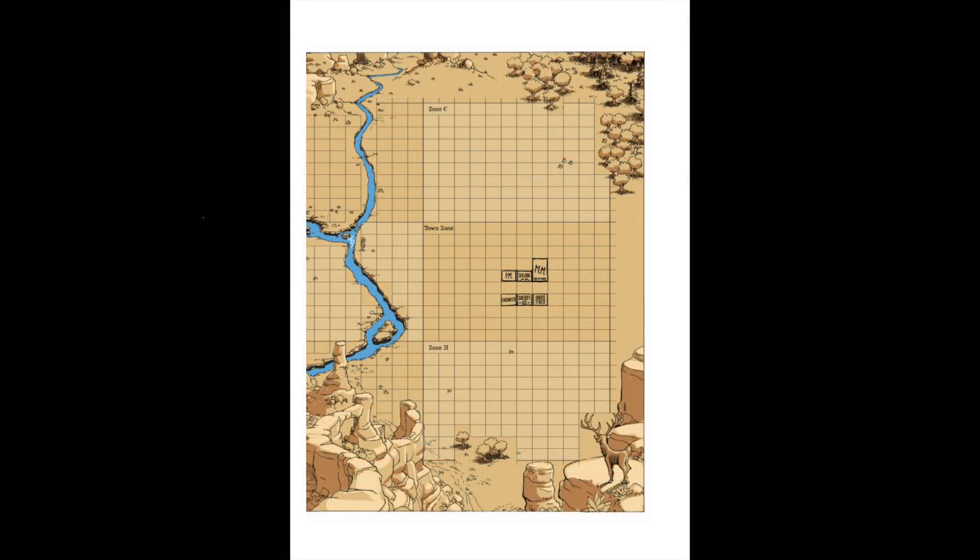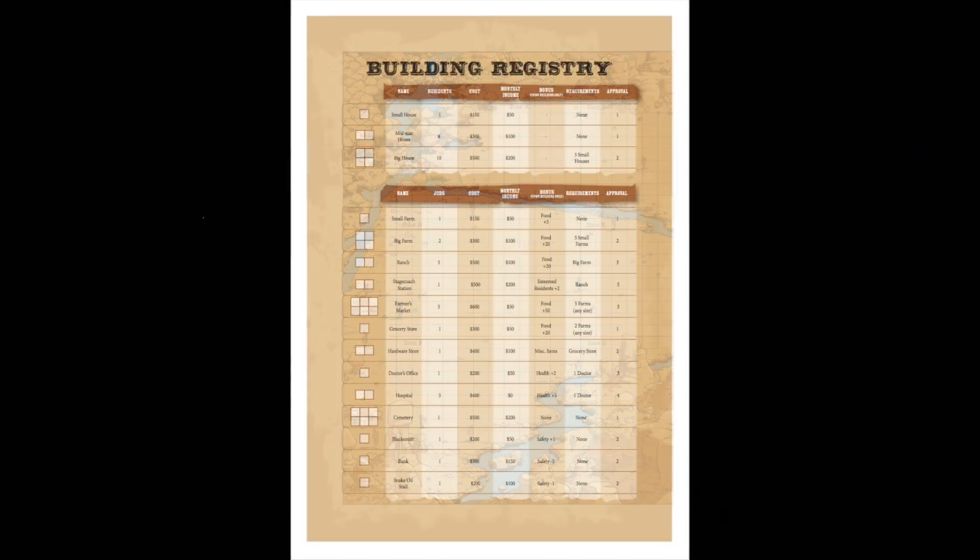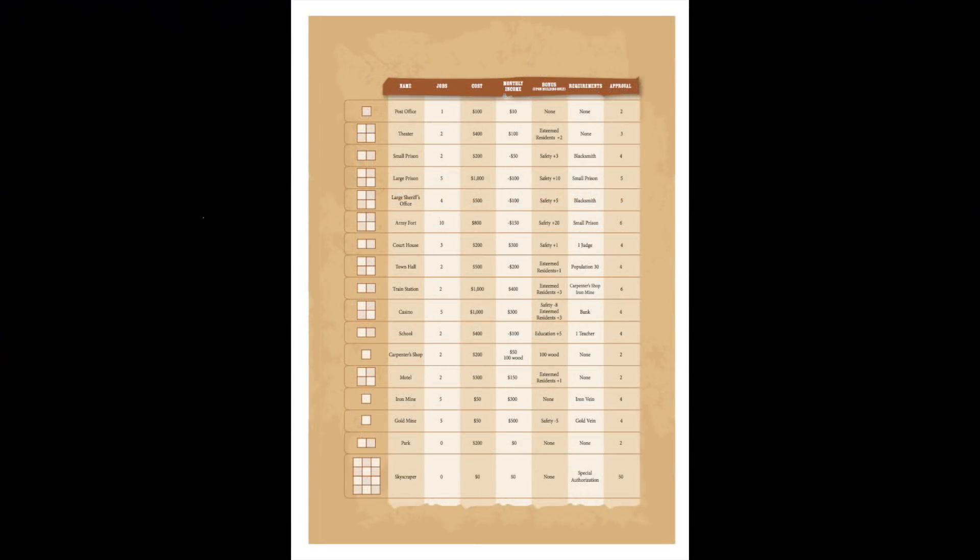Over the course of this book you're going to be building different buildings. You start in the town zone where some are already built, and you can see above and below there are different zones to build in. There's also a building registry that shows you a lot of different things about the buildings: how big they are, how many squares they take, what type they are, how many jobs they create, the cost to build, the monthly income, different bonuses, certain requirements that might have to be built before or after, and the different amount of approval each building gives you.